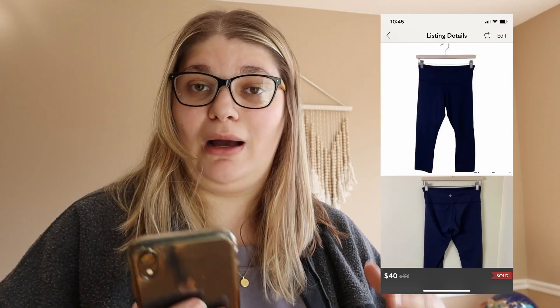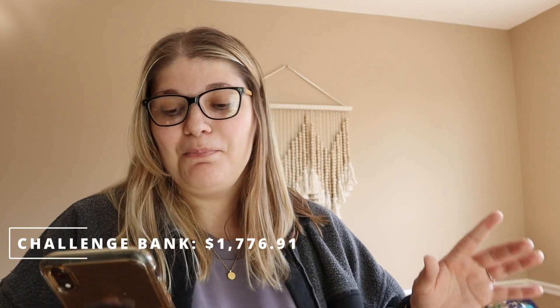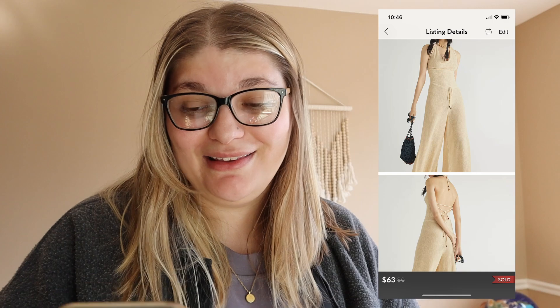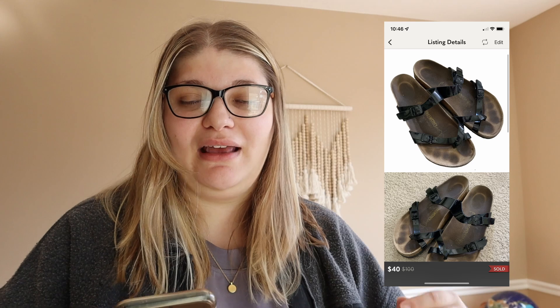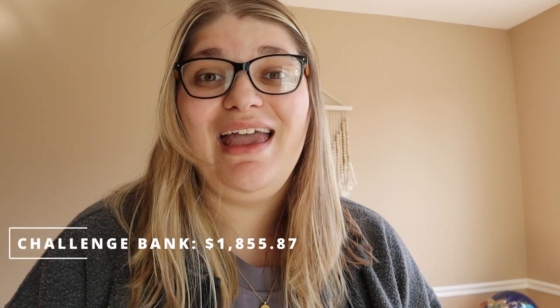Jeremy also sold the Free People jumpsuit — give a holler to Jeremy for doing some good work! He sold it for $63 and we made $48.68 from that sale, bringing the challenge bank to $1,825.59. And then the last thing — I just sold these yesterday — is this pair of Birkenstocks that I picked up all the way back in Oregon. These took a little while to sell but now that we're heading into warm weather I'll be on the lookout for more. These sold for $40 and we made $30.28.